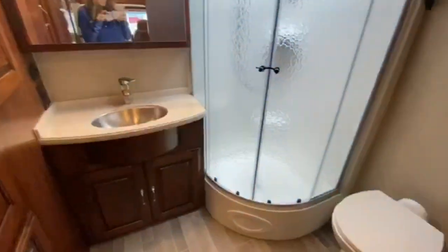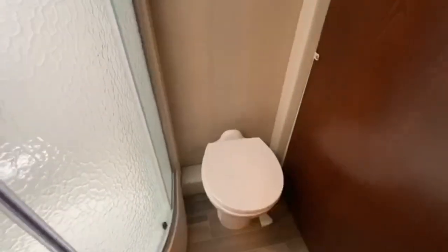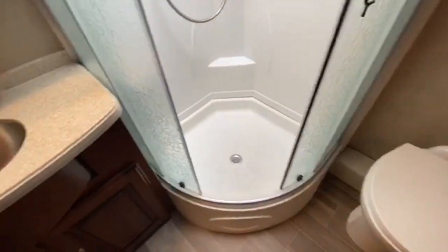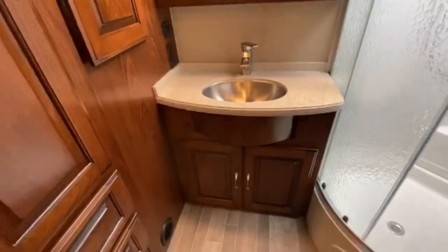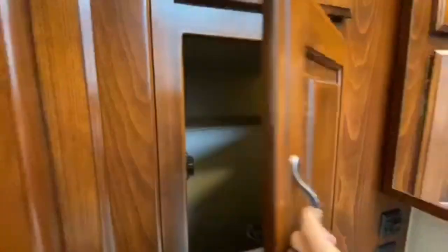The bathroom is very spacious for something this size. It has a large corner shower, toilet with foot flush, cabinetry above, and a skylight in the shower — look how nice and big that is! Then here we have our sink, our mirrored medicine cabinet, and the laundry chute.